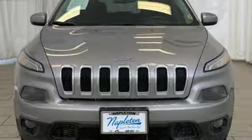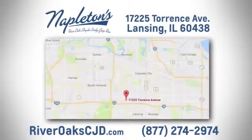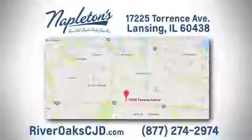Experience the Jeep life. Experience it for yourself today. You can see why Napleton's River Oaks Chrysler Jeep Dodge Ram is different from the competition. Call, click, or stop in today. We're located at 17225 Torrance Avenue in Lansing.